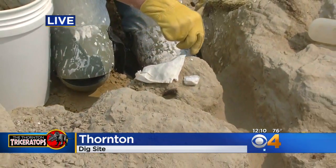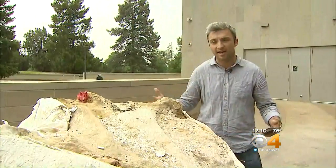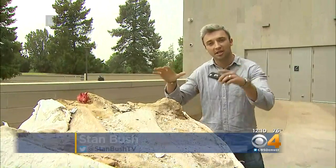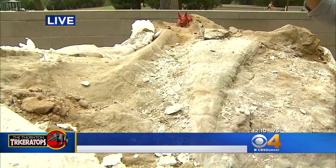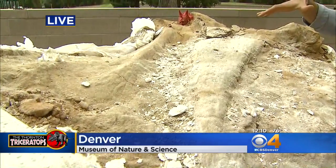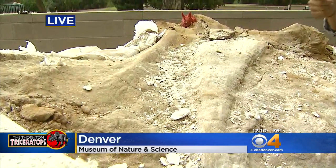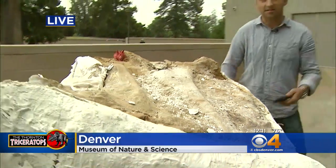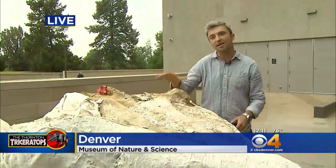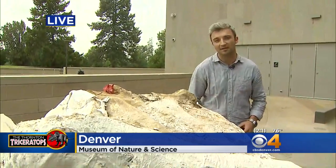For fans of dinosaurs and fans everywhere around the state, there's a great chance for you to come to the museum now and see this Triceratops. It'll be up in Prehistoric Journey as they slowly uncover the plaster and start working on the science. Starting this weekend you'll be able to see this fossil in person.